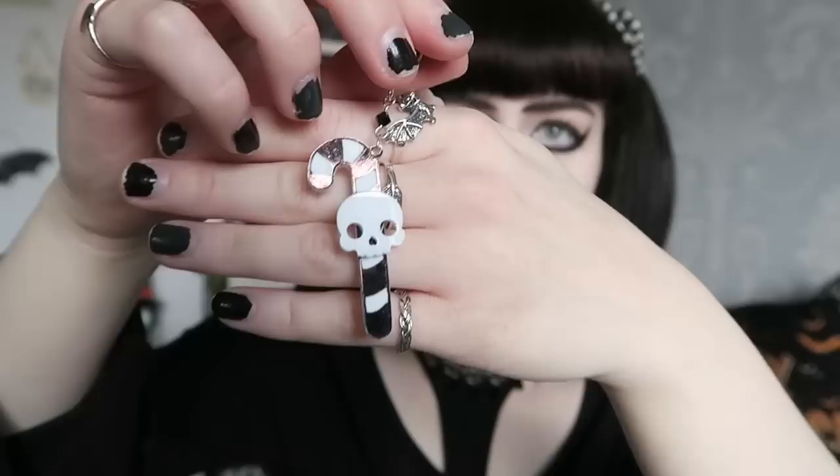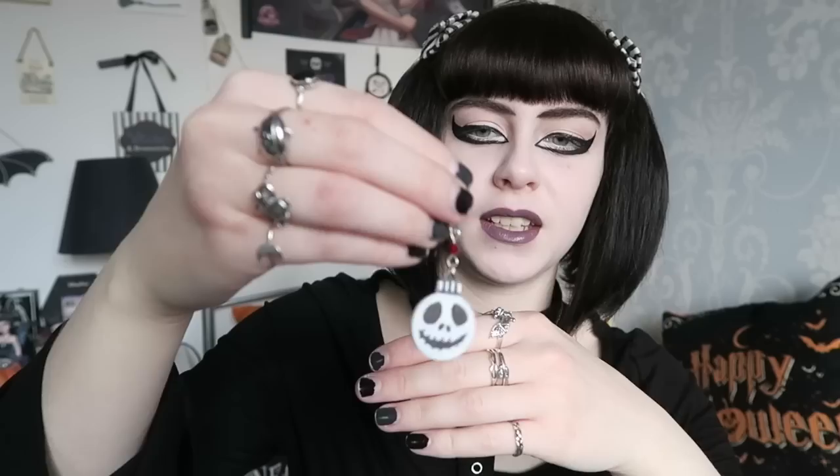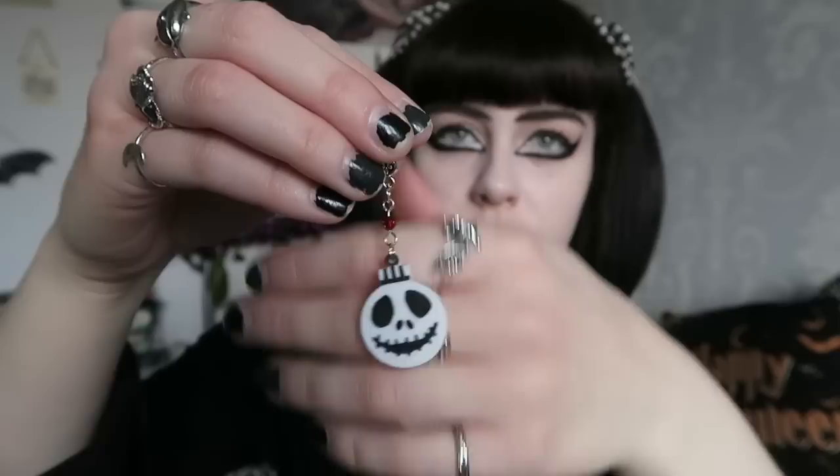Similar to the candy cane necklace I also did a single candy cane. I do tend to wear the cross candy cane one more because it has chain coming off both sides — those are easier to wear since a single one has quite a long length. I also have a death head moth necklace — this was in the creatures of the night box and I was really happy to finally design one. I kind of wanted one for a while and I'm really happy with how this one turned out.